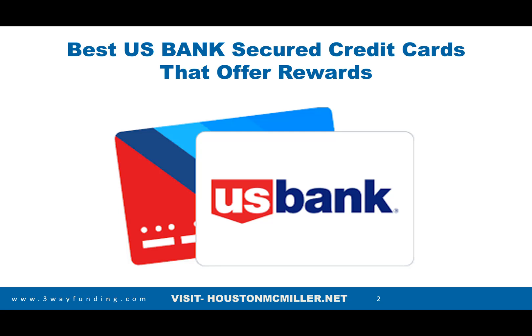Today's video we're talking about the best US Bank secured credit cards that offer rewards. The reason you want to build a relationship with US Bank is because I continue to tell you, you want more money — and US Bank is very good at giving you more money. When you have bad credit and start re-establishing your credit, they don't have a problem giving you large lines of credit.